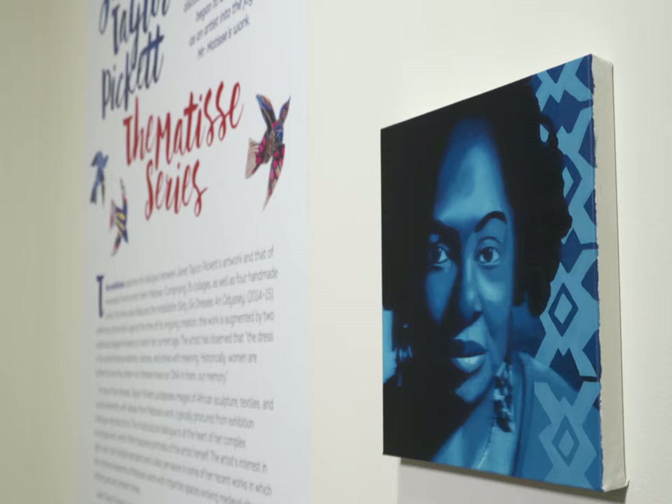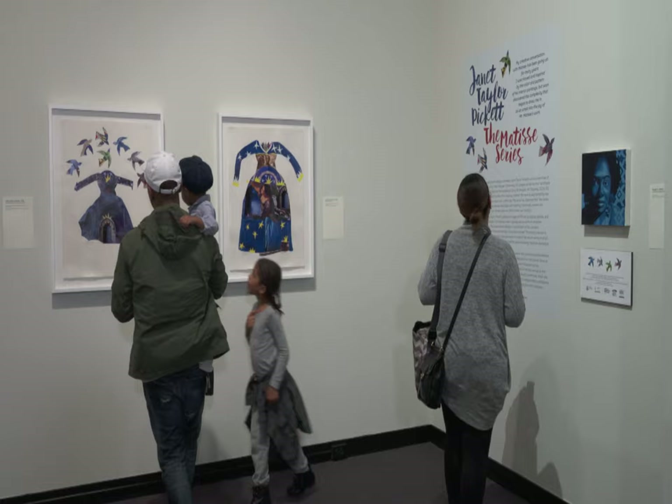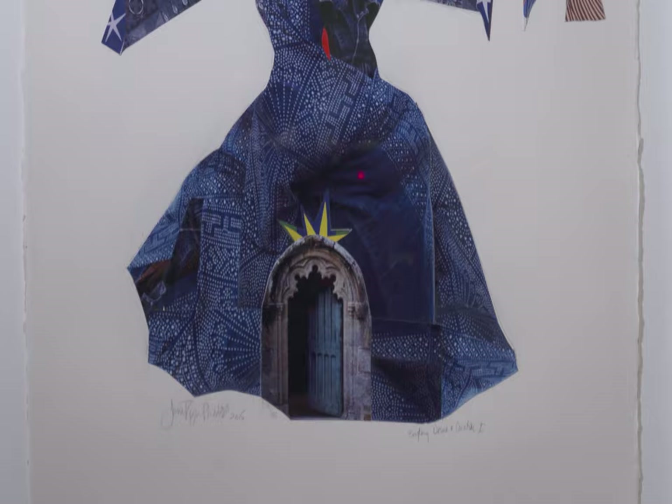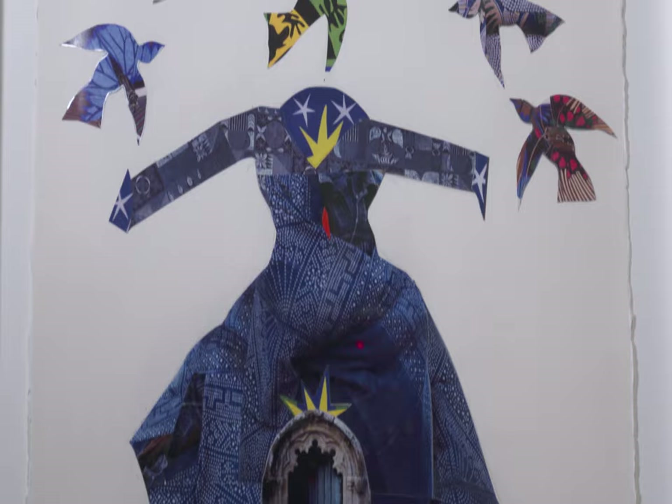I'm Janet Taylor Pickett, mixed media artist, and I have this remarkable show at the Montclair Art Museum called Janet Taylor Pickett: the Matisse Series. That's profoundly exciting because for me it's allowing people to find out who I am as an artist and what my journey has been, and also what my conversation has been with this artist called Henri Matisse.